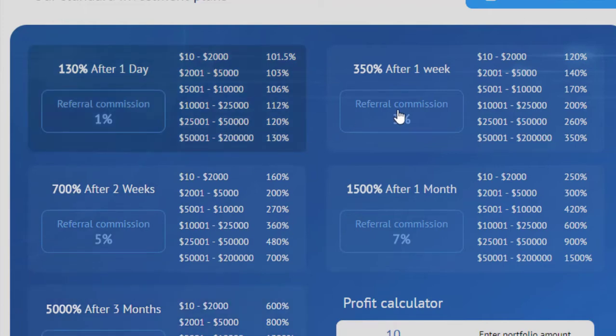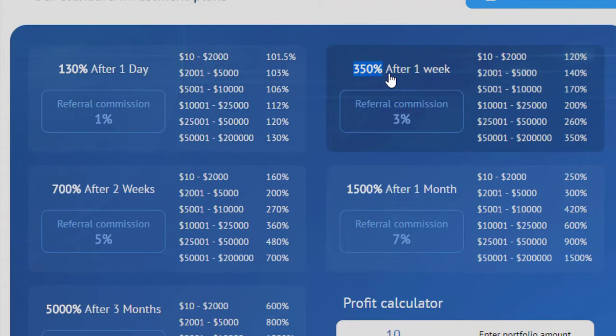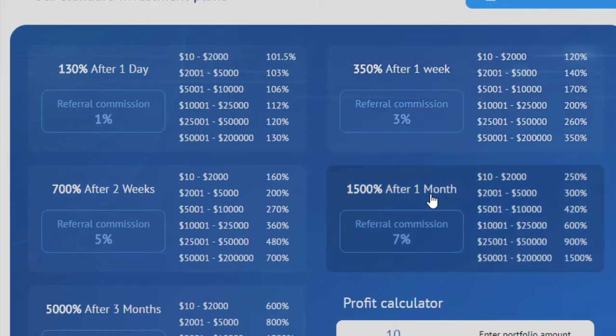Referral commission tiers are 3%, 7%, 5%, and 10% — conditional according to your total investment. The second package plan offers 350% after one week. Referral commission here is 3%, minimum deposit is $10. If you invest up to $2,000 you receive 120%, and if you invest $5,001 minimum you will receive 350%. There is also 700% after two weeks and 1,500% after one month.